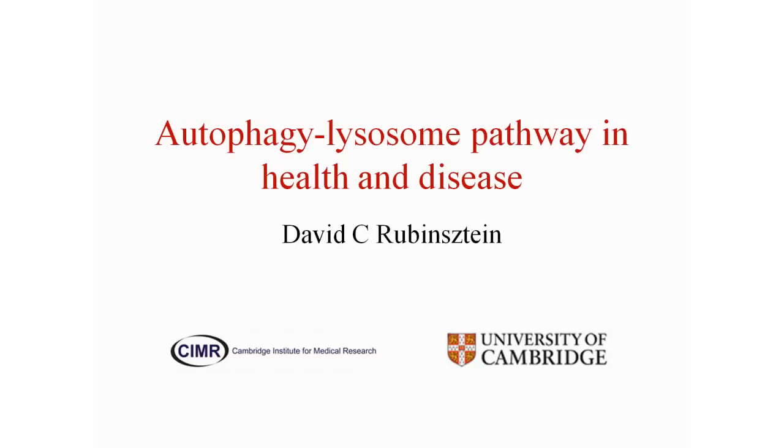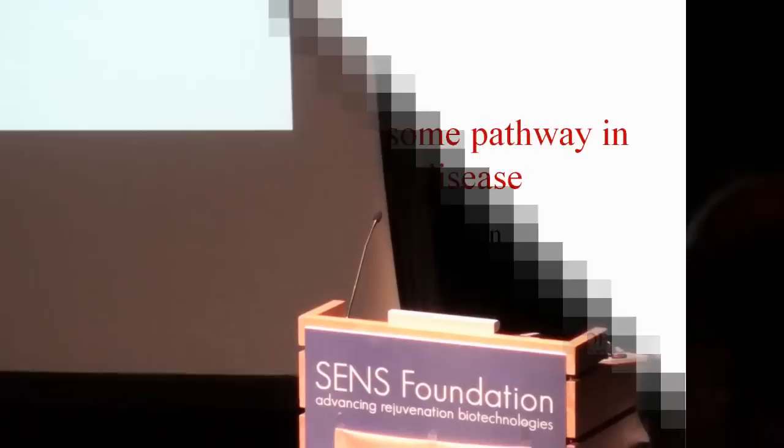Let's start the fifth section on brain aging. The first speaker is Dr. David Rubenstein from the University of Cambridge, and he's going to talk about autophagy: a guardian against neurodegeneration.